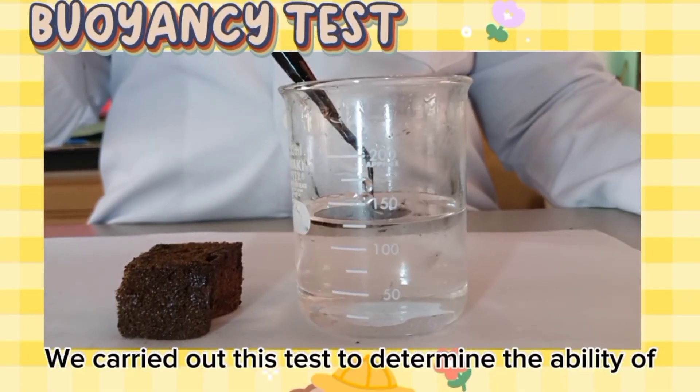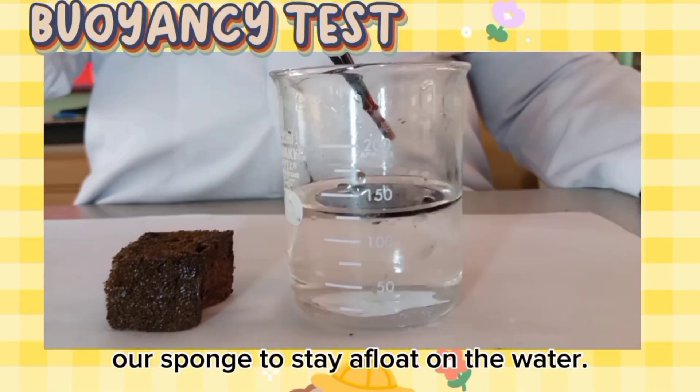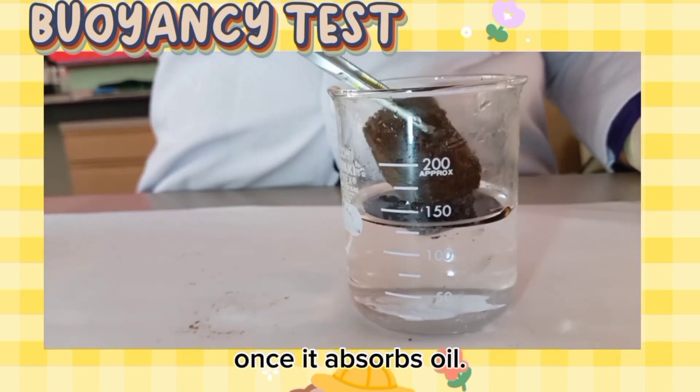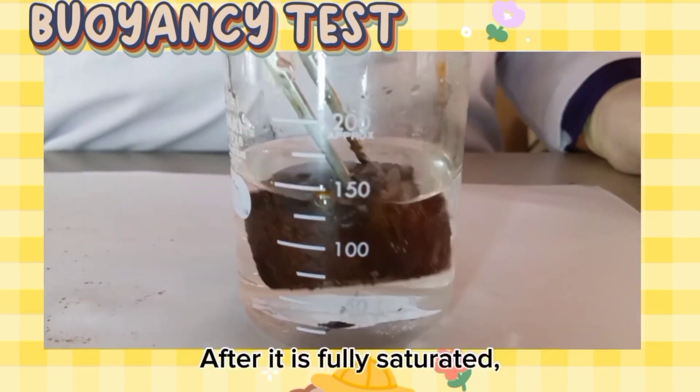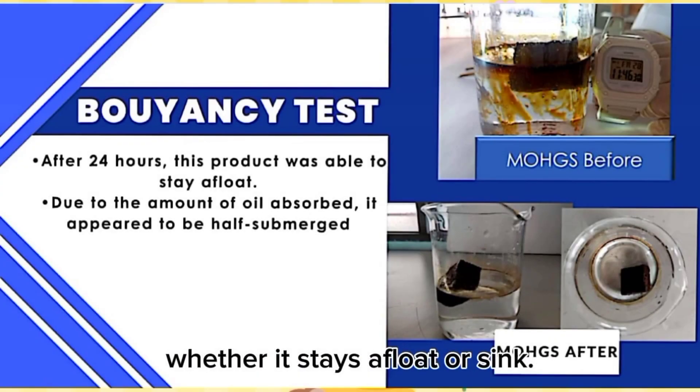We carried out this test to determine the ability of our sponge to stay afloat on water once it absorbs oil. We let the sponge absorb 10ml of oil on the water. After it is fully saturated, leave the sponge for 24 hours. Then, observe the sponge's reaction — whether it stays afloat or sinks.